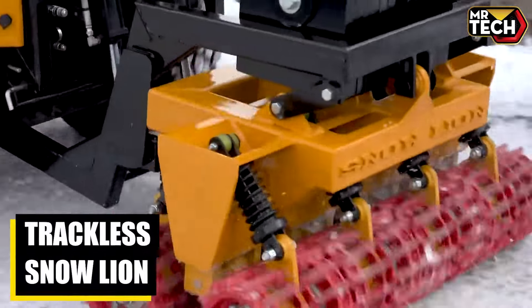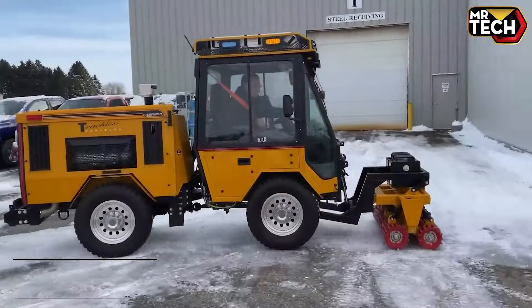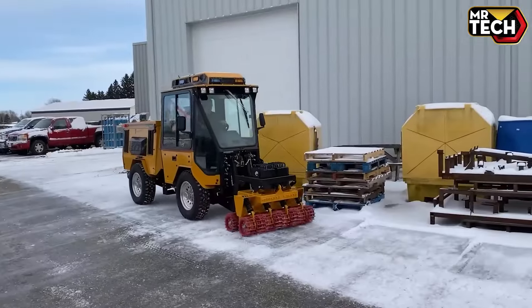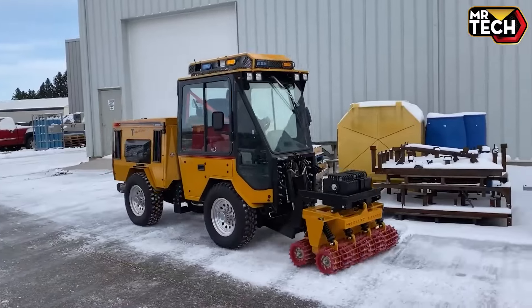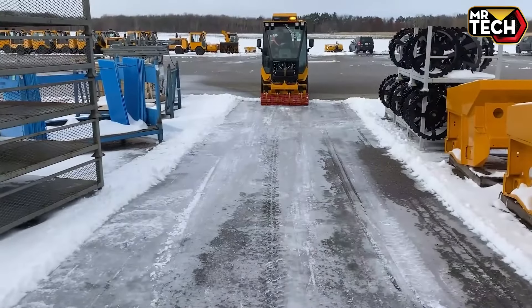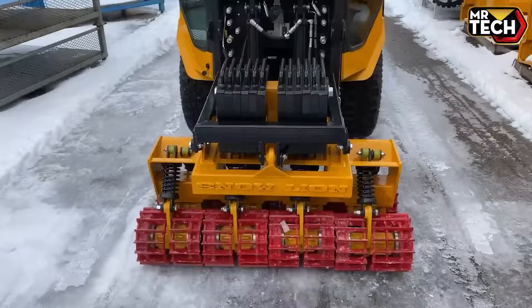The Trackless Snow Lion Icebreaker excels in efficiency and power. From its heavy-duty blades to adaptive technology, it optimizes ice removal with minimal manual labor — a smart investment for municipalities seeking reliable winter road solutions.